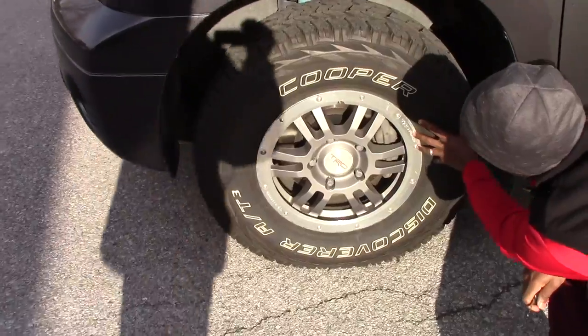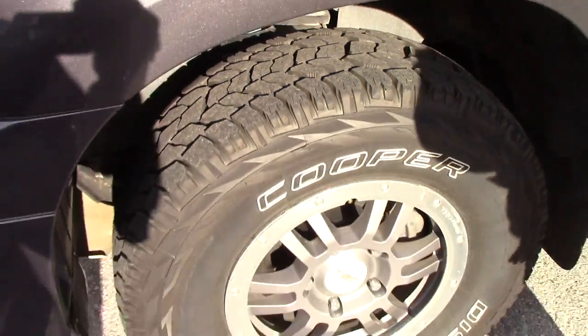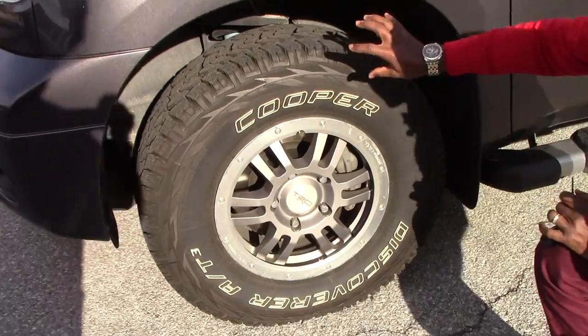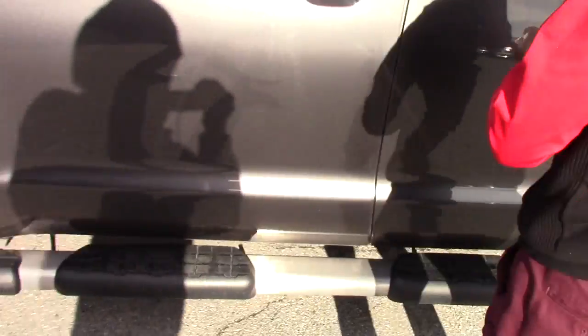We have TRD alloy wheels, 17-inch. This is a brand new tire — whole season. The nice news, very good news for this truck: when you look right here, not any rust, just looks pretty clean. So the whole body of the truck is nice and clean.